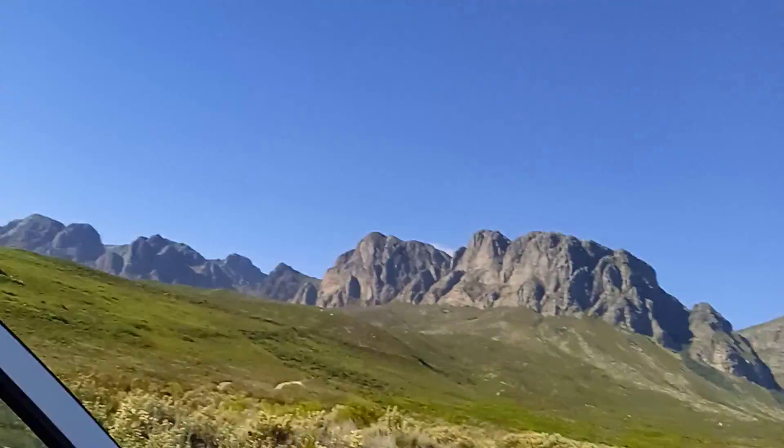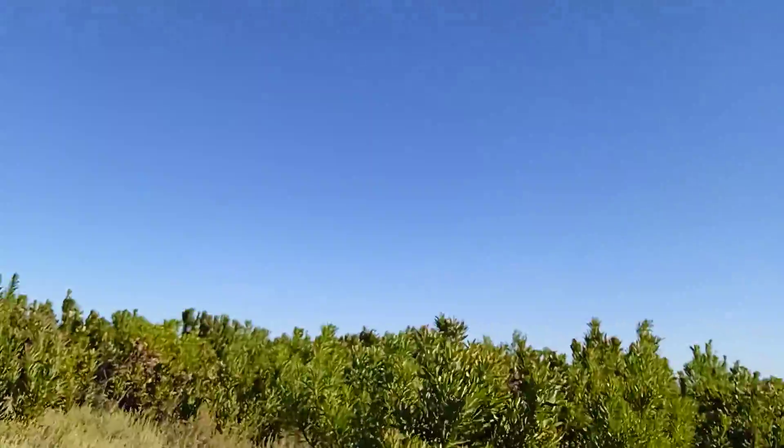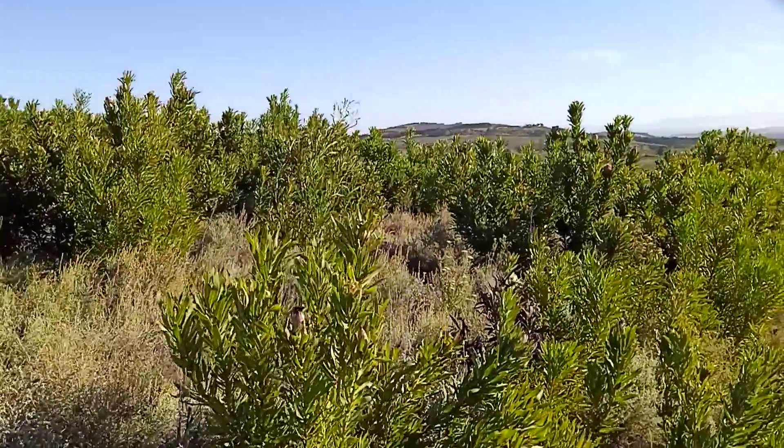I just want to show you the Fynbos area. So, this is where the proteas are. Here we've got a wide selection of proteas.